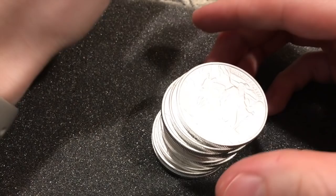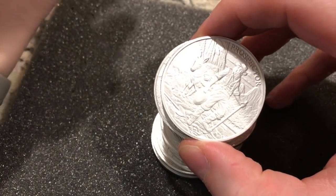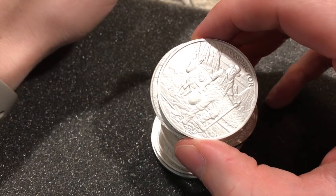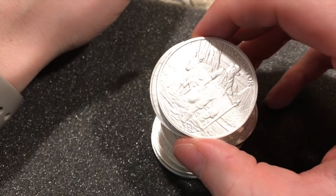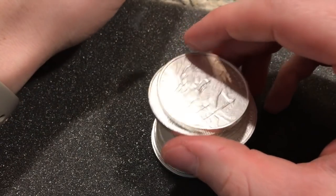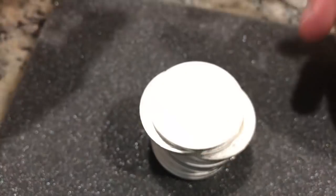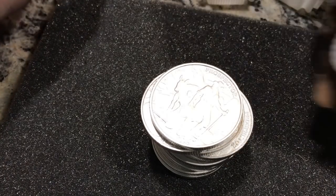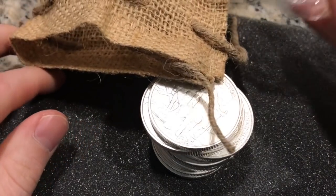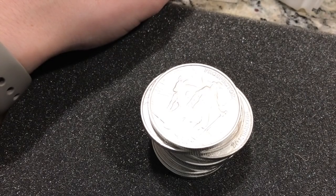These were purchased at spot — this is a Provident Metals deal. I'll put the link in the description below. It came in a tube, came in a package, came in a box, which was in another box with some bubble wrap. So we're doing a reverse unboxing today.